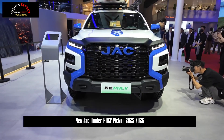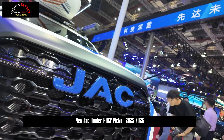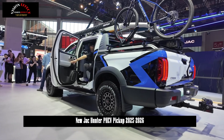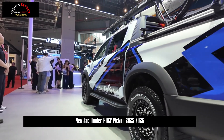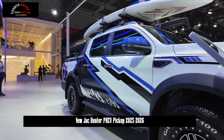Durability is very important for new energy pickup trucks. The JAC Honda PHEV is equipped with a 31.2 kWh large battery pack, which can achieve a pure electric range of more than 100 km — enough to meet commuting needs, achieve zero fuel consumption in daily use, and effectively reduce subsequent ownership costs.